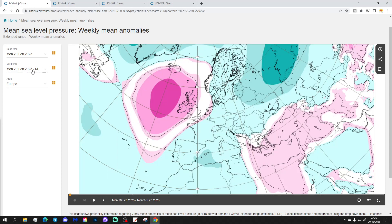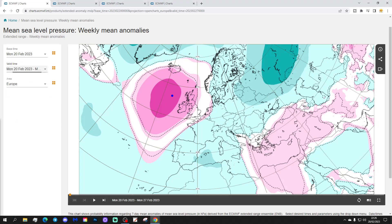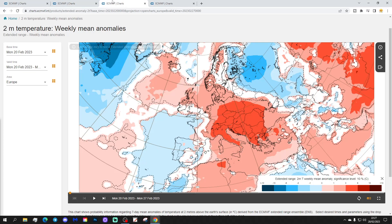We're going to start off with week one — the mean pressure anomaly taking us from the 20th to the 27th of February. So the coming week we'll have high pressure out to the west of the UK and Ireland near the North Atlantic, low pressure covering northern and north-eastern parts of Europe, and a ridge down across the south-eastern corner of Europe. The 500 millibar height anomaly looks like that — above-average heights extending in from the Atlantic into western and also southern parts of Europe.